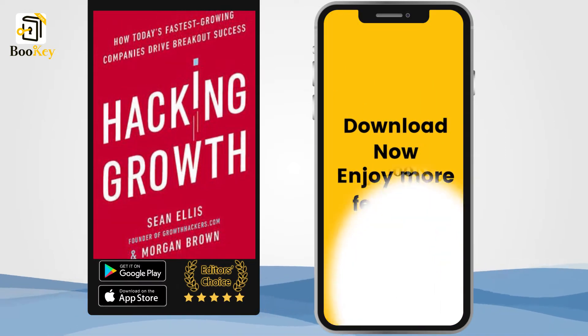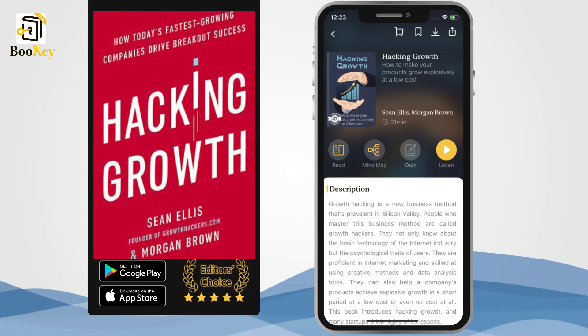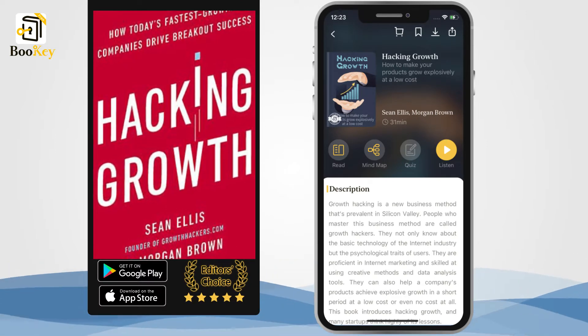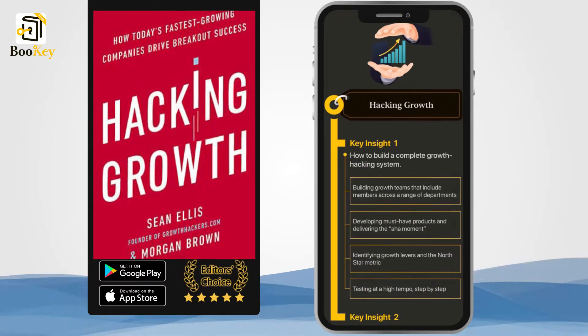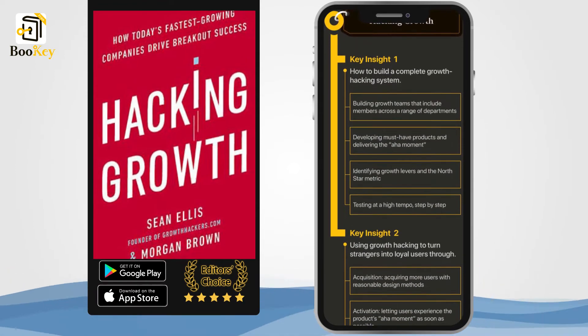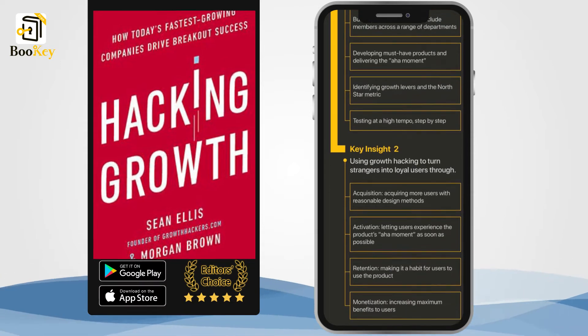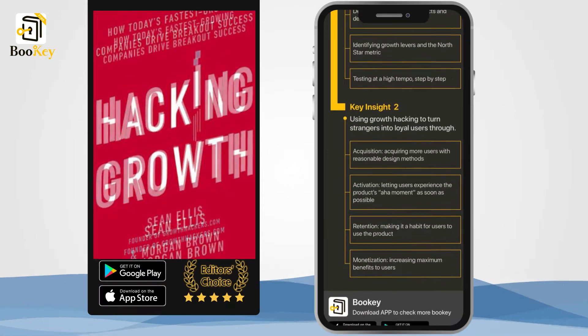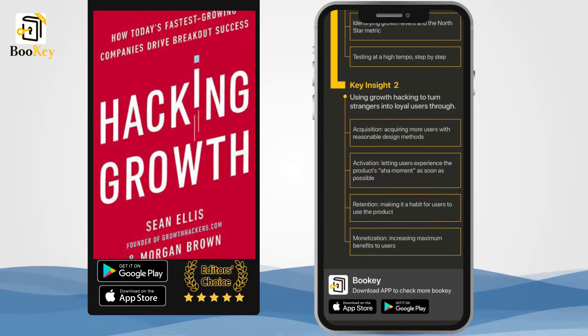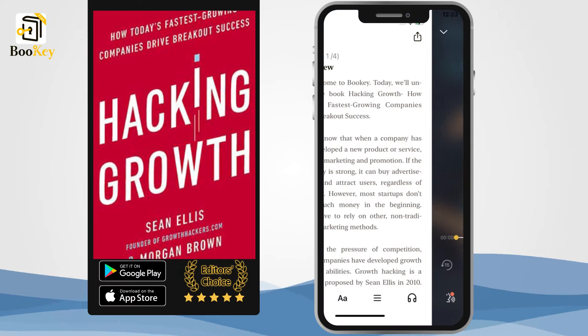Let's look at an example. In 1996, the internet was in its early stage and there was a company named Hotmail that was having trouble growing its number of email users. They wondered: what if their users could do their advertising for them? They found a way to do that by adding a simple sentence at the bottom of each email that users sent: "Get your free email at Hotmail," along with a link to a landing page to set up an account.